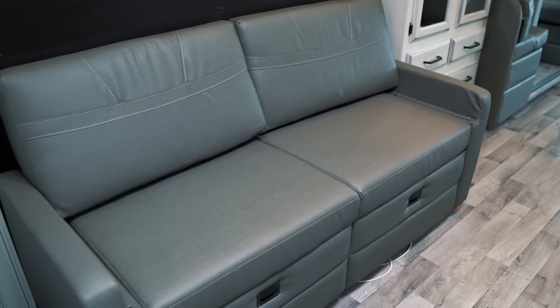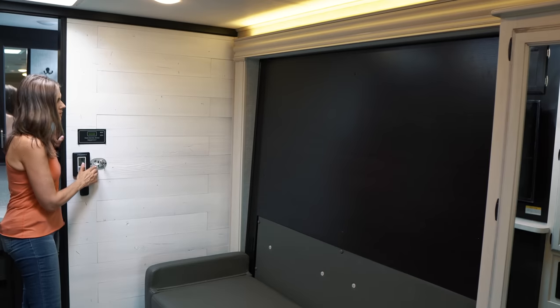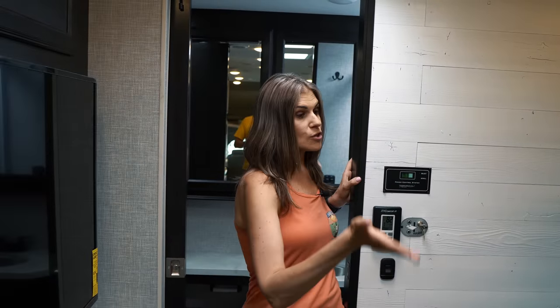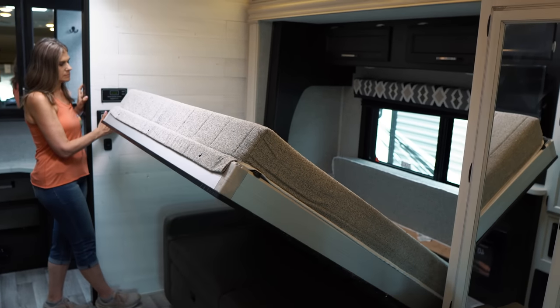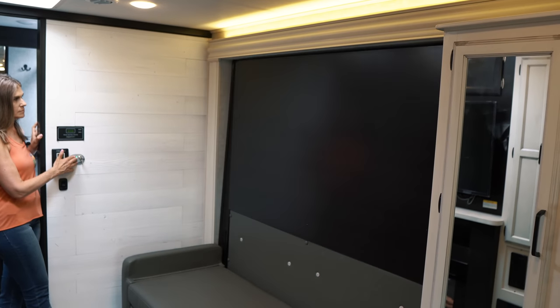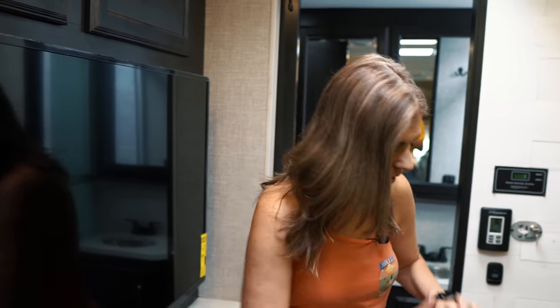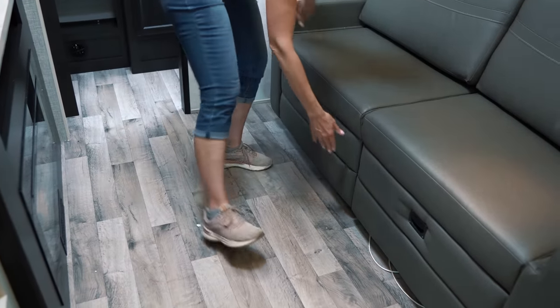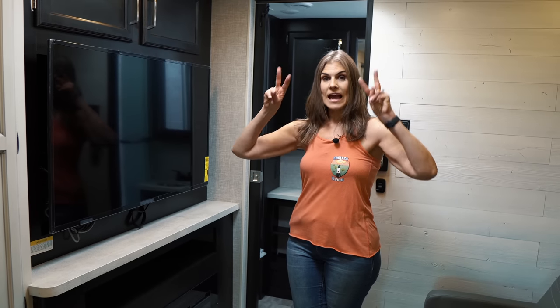A standout feature of this motorhome is the Murphy bed, which is a huge space-saver. You get both a living area with a couch and a queen bed behind it without sacrificing a designated bedroom. To deploy it, you turn a key and press a button — it comes down within seconds. You put the cushions up and you have your bed. Reversing the process is equally fast. One suggestion would be a privacy curtain, since you may have four to six people sleeping in the space. Under the bed there's decent-sized storage.